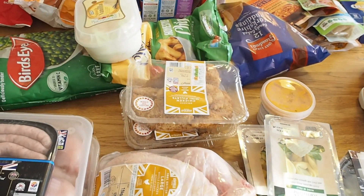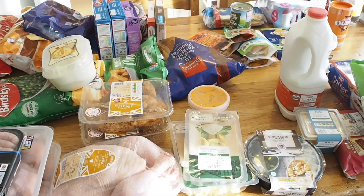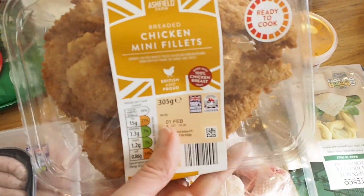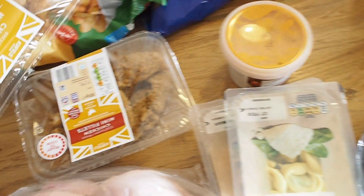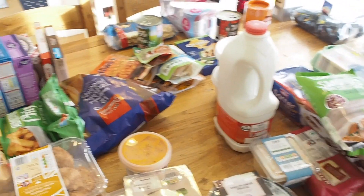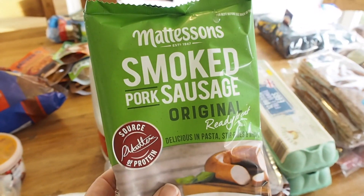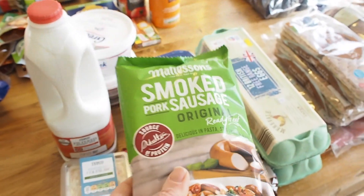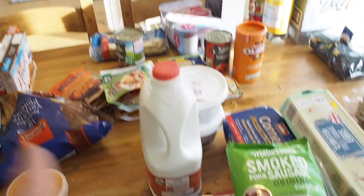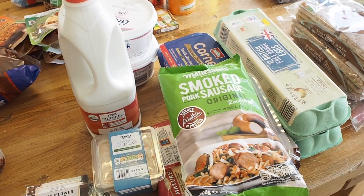During the week the kids tend to eat separately from us because they have activities and they're all home at different times. So I buy a selection of different things they can have. I've got these mini chicken fillets — the plain ones and also the Southern fried ones — which they like. I also always have some fish in the freezer, and we have sausages and bacon. This is a big favourite for Phoebe — she loves what she calls big sausage pasta. I buy this smoked pork sausage and stick it in a pan with some Dolmio pasta sauce, some frozen veg, heat it up and add it to pasta. She would eat that every day if she could, and it takes just 10 minutes.